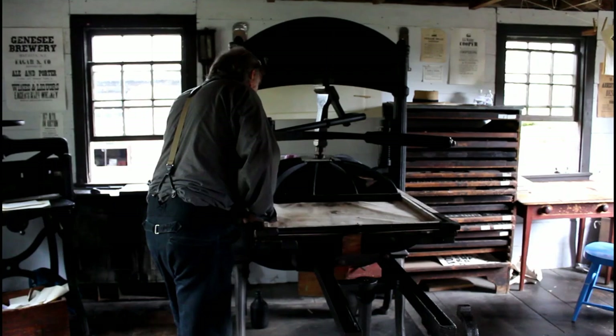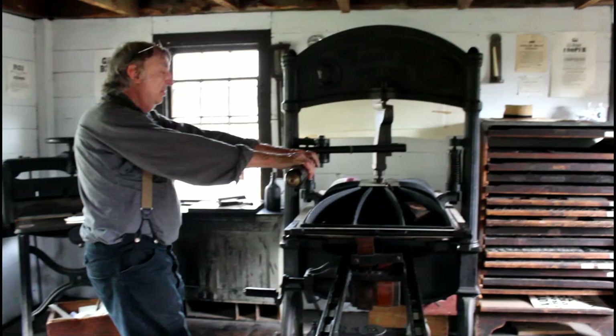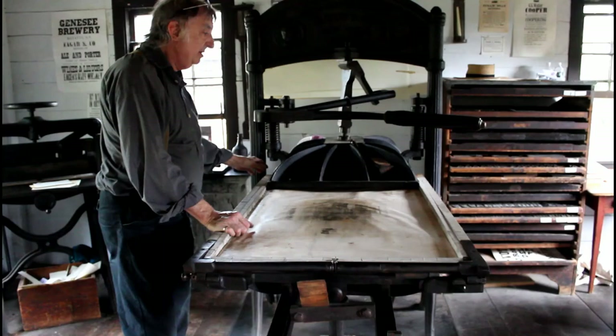First, the type had to be set, and then the ink had to be rolled on, the paper then had to be set on it, and then it was literally pressed — it's a printing press, so it was pressed. And then it got cranked back out.